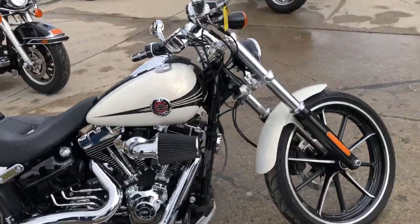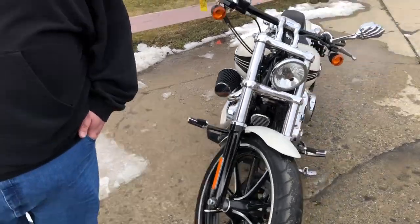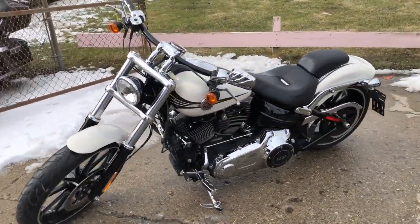Hey guys, ApprovalPowerSports.com here doing some videos on some bikes that just came in. Check it out, 14 Breakout for sale, only 11,519 miles, super clean, this one's ready to go.